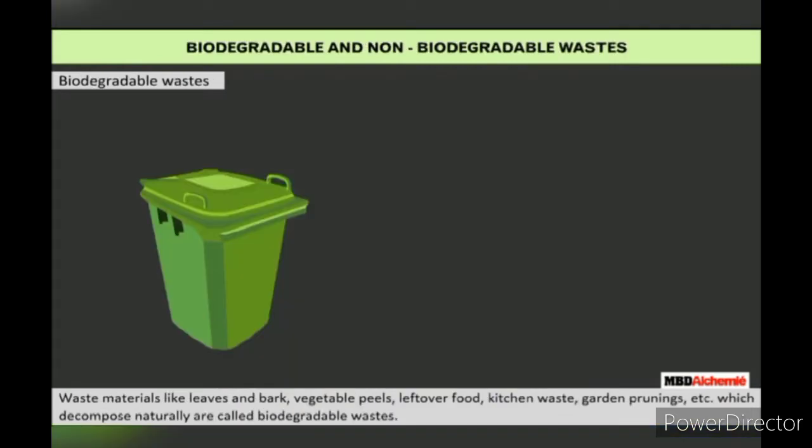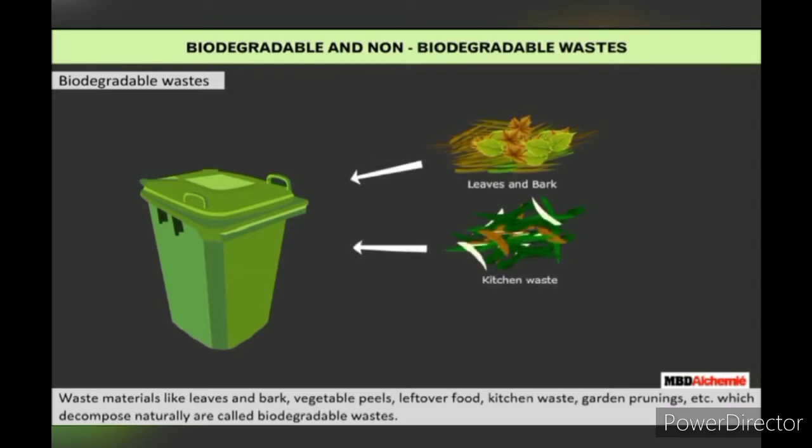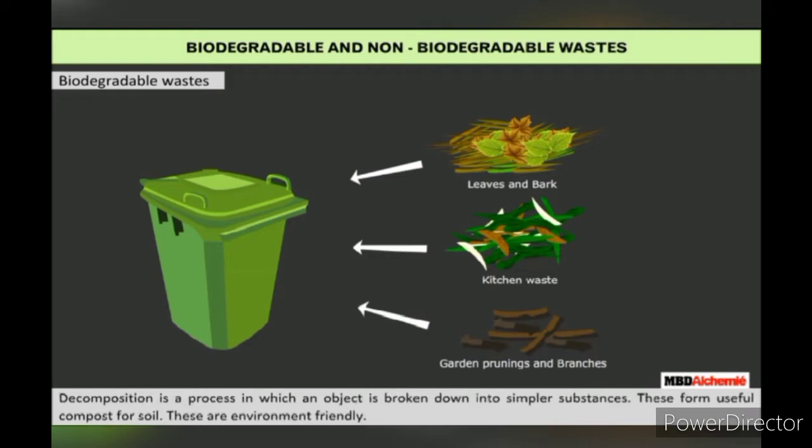Biodegradable wastes: Waste materials like leaves and barks, vegetable peels, paper, leftover food, garden prunings and weeds rot or get decomposed naturally — these are called biodegradable wastes. Decomposition is a process in which an object is broken down to simpler substances, forming useful compost for soil. These are environment friendly.